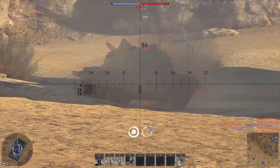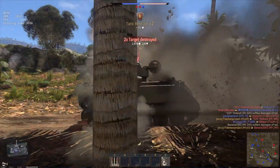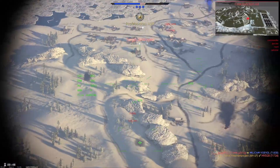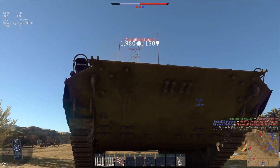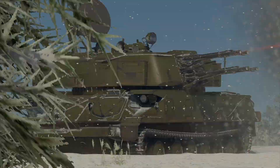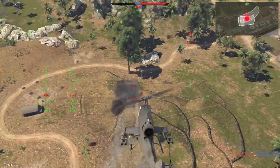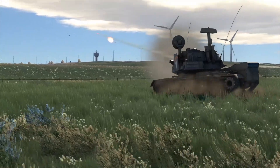This video is sponsored by War Thunder, the most comprehensive military vehicle online game for PC, PlayStation 4, and Xbox One, in which you can go to battle on more than 1,200 playable aircraft, tanks, helicopters, and ships from the 1930s to the 1990s. The game has an amazing attention to detail and focuses on a realistic combat experience. It's easy to get into and all you need is a mouse and keyboard or controller. Download and play War Thunder for free using the link in the description and get a free bonus tank, aircraft, or ship and three days of premium account.